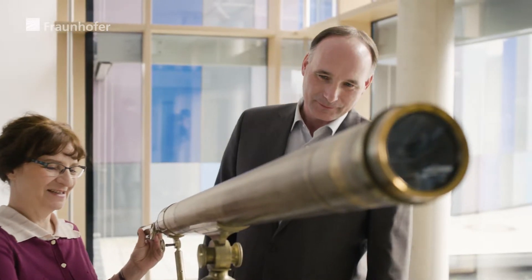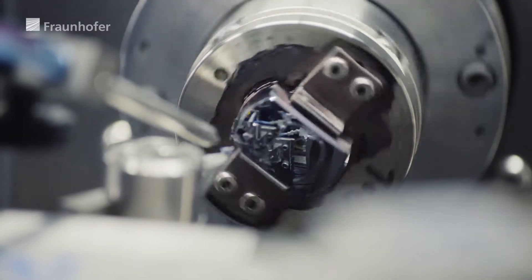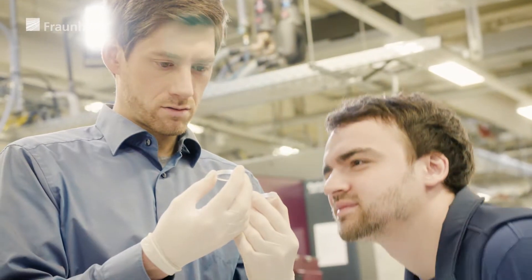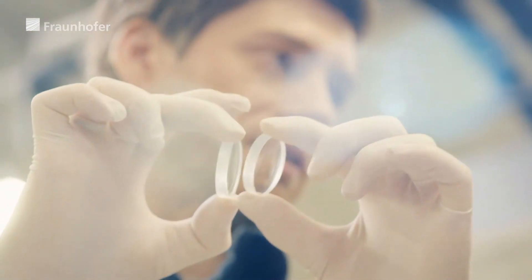Compared to conventional spherical and modern aspherical lens systems, freeform optics allow for complex optical systems that are much smaller, more functional, more cost-effective, and more robust. Apart from the aspheres, we haven't had any really groundbreaking new elements in fine optics for decades. We had spherical lenses — we've had them for 200 years.